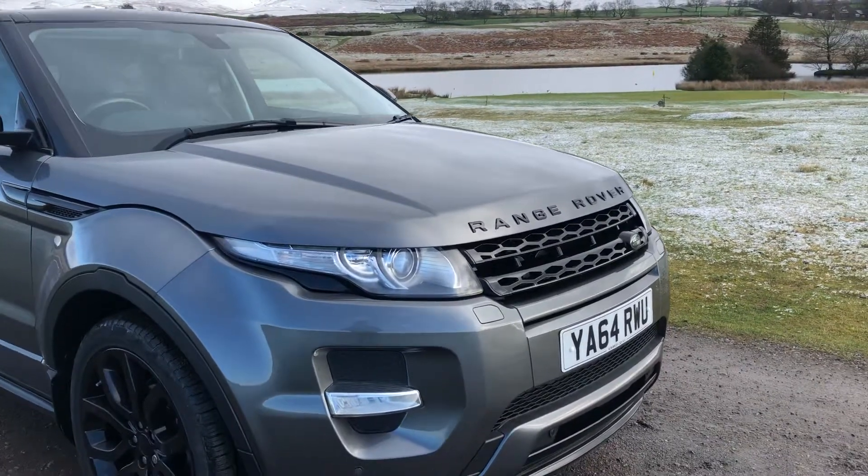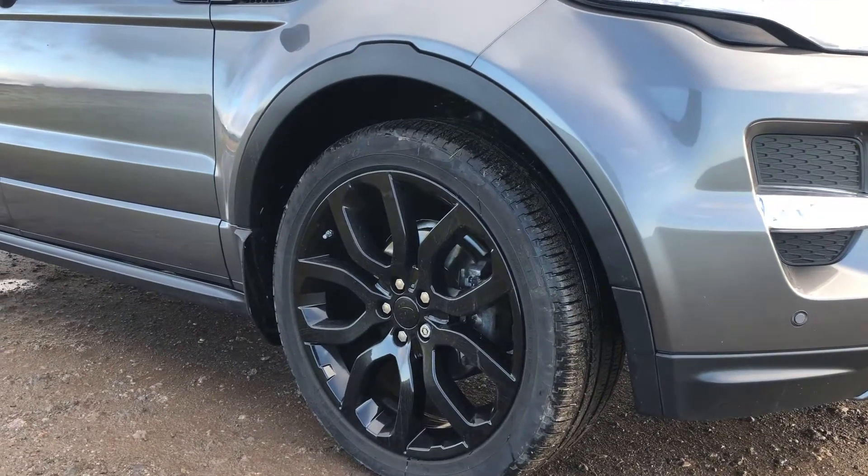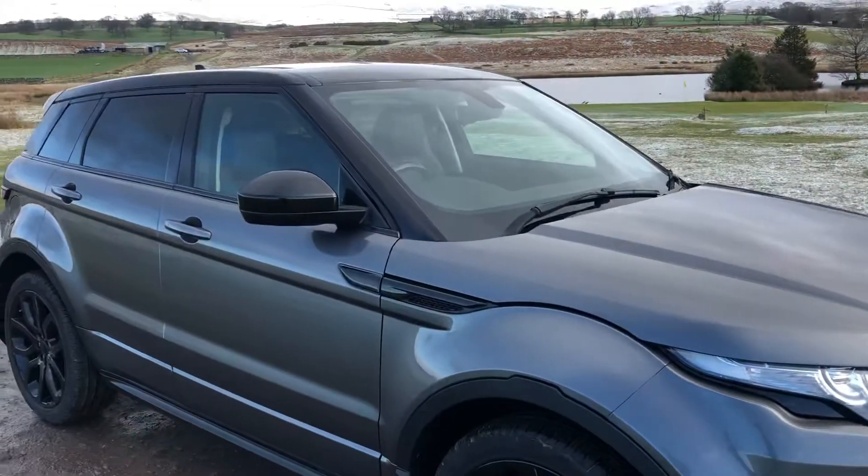We have the Xenon headlights and LED daytime running lights, colour coded parking sensors and the stunning 20 inch five double spoke alloy wheels, all in excellent condition and unmarked.